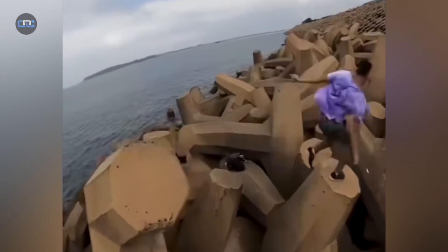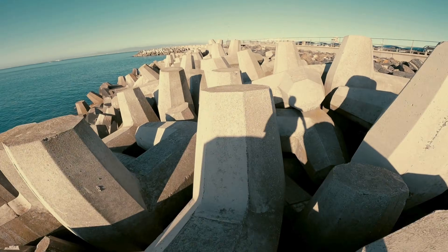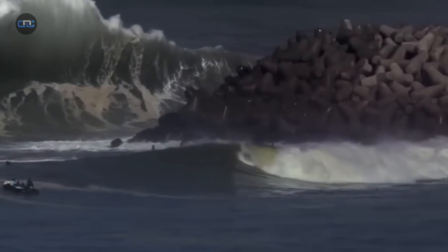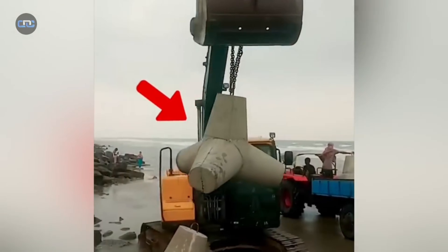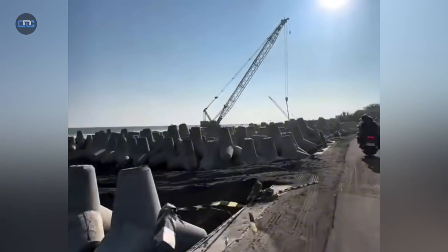They look like giant stones abandoned on the beach, but in reality they are the first line of defense against the sea. Concrete blocks shaped like tetrahedrons, designed not to decorate but to save entire cities from the ocean's fury. In a storm, these blocks can be the difference between an intact seawall and millions of dollars in damage.